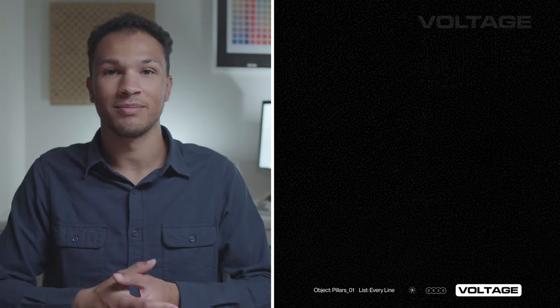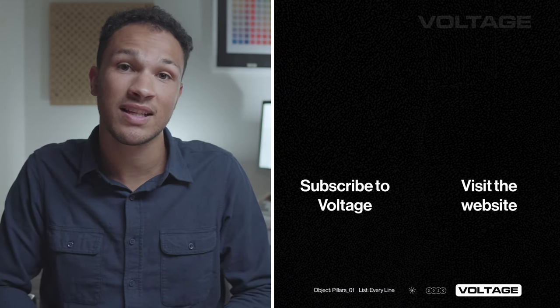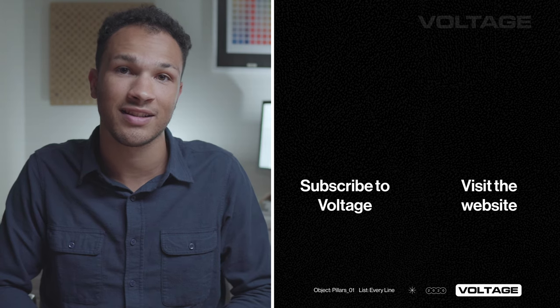Over the years, car pillars have totally changed. And I'm not suggesting that they're the only or most important element of a car's design. But with good design, every line counts. Hey, I'm Ben. I'm the host of Voltage. If you liked this video, please consider subscribing and checking us out on our website.